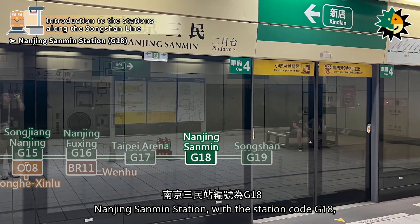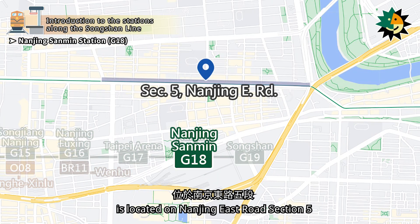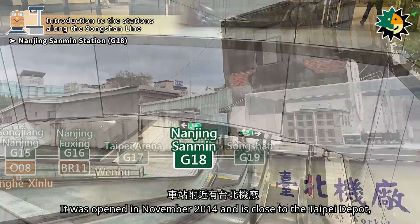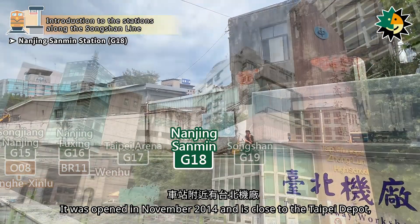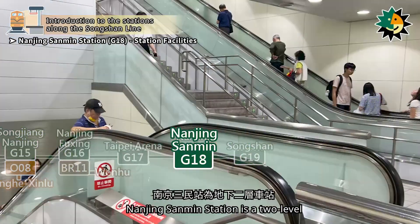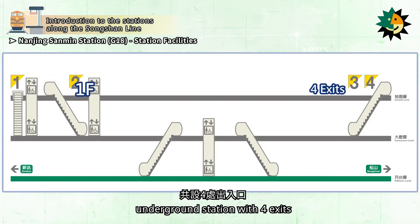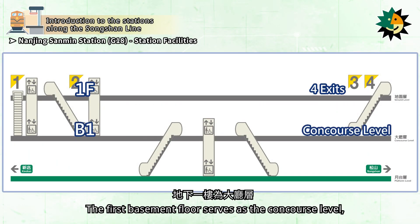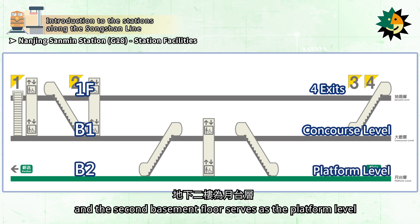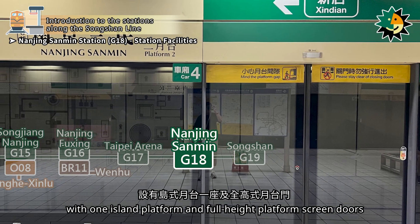Nanjing Sanmen Station, with station code G18, is located on Nanjing East Road Section 5. It was opened in November 2014 and is close to the Taipei Depot, Jung Luan High School, and Shisong Elementary School. Nanjing Sanmen Station is a two-level underground station with four exits, featuring one island platform and full-height platform screen doors.